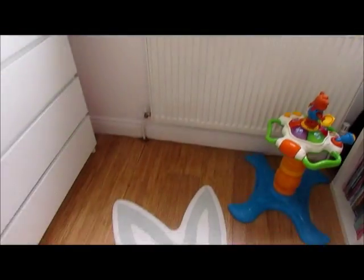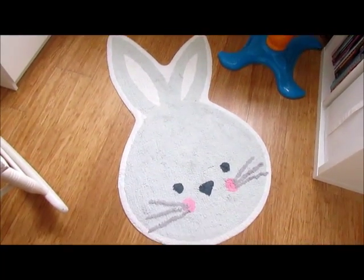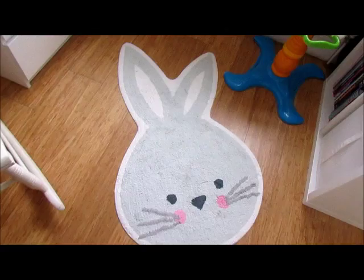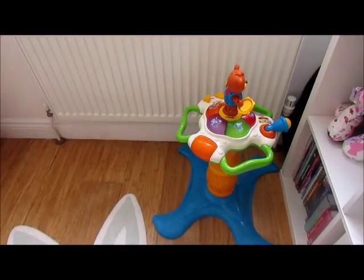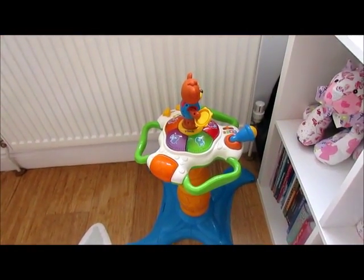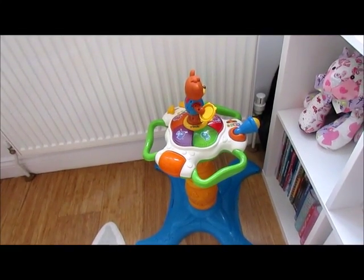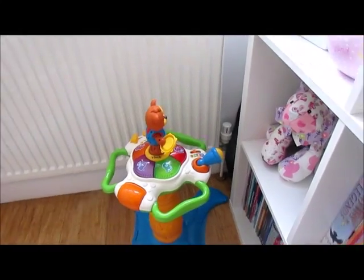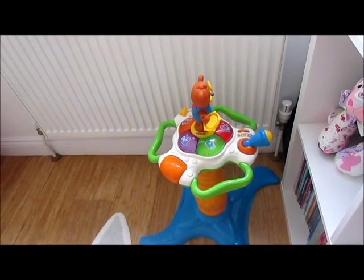On the floor down here we have the Snuggle Bunny rug, which is lovely. And then this is just a toy we play with in here when I'm tidying up — she can play with this, just because you run out of room in the living room with so many toys.